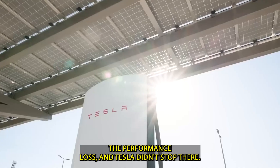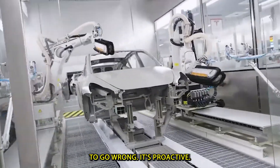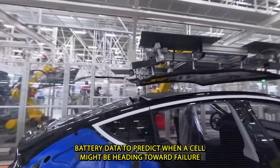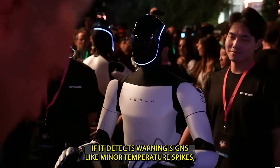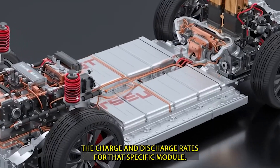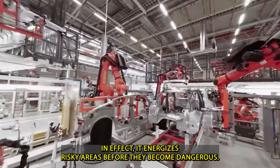Tesla didn't stop there. The battery management system in the Model 2 doesn't just wait for something to go wrong — it's proactive. It uses machine learning trained on thousands of hours of real-world battery data to predict when a cell might be heading toward failure. If it detects warning signs — like minor temperature spikes, voltage irregularities, or subtle increases in resistance — it can automatically reduce the charge and discharge rates for that specific module, effectively de-energizing risky areas before they become dangerous.